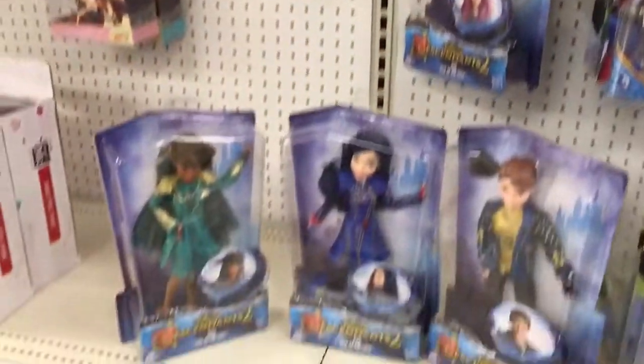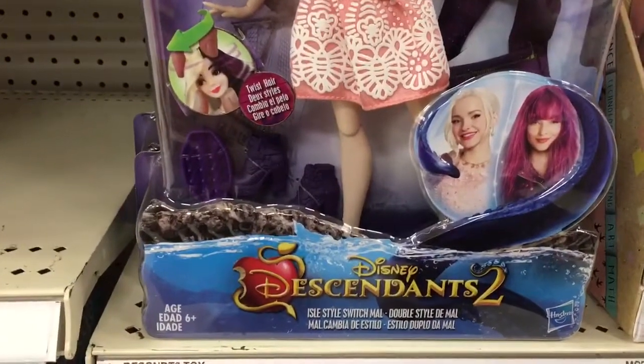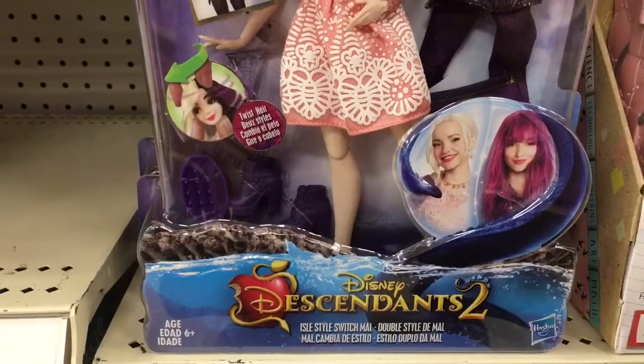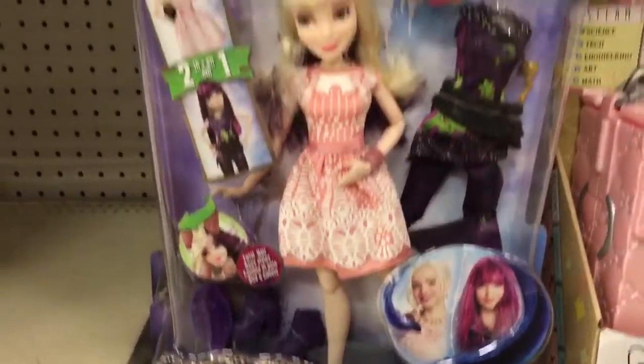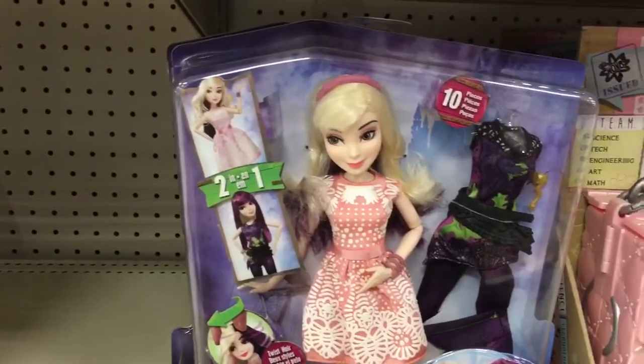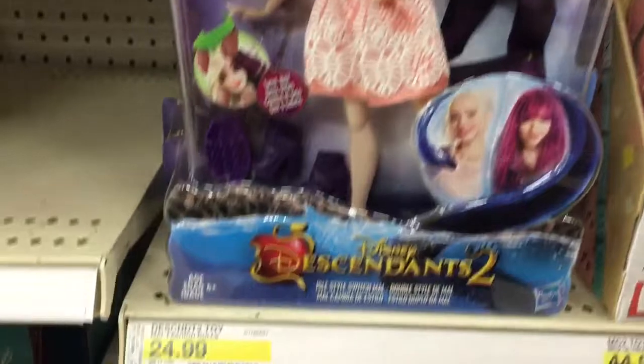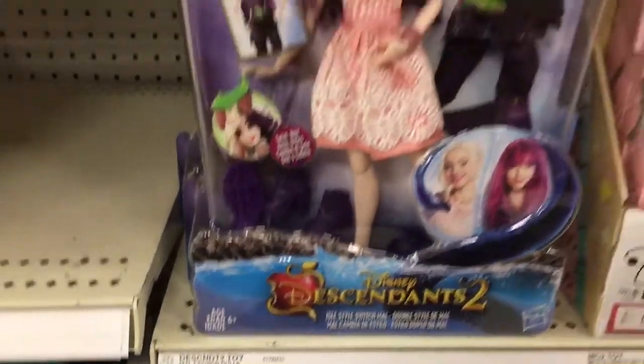They also have a two-pack: the Isle Style Switch Mal and the Double Style De Mal — two-in-one so you can switch the clothes. It comes with 10 pieces and is $24.99. All of this Disney Descendants 2 stuff is in Target.